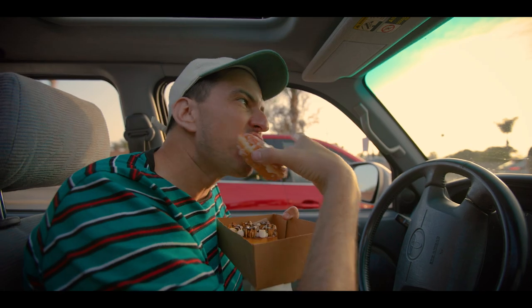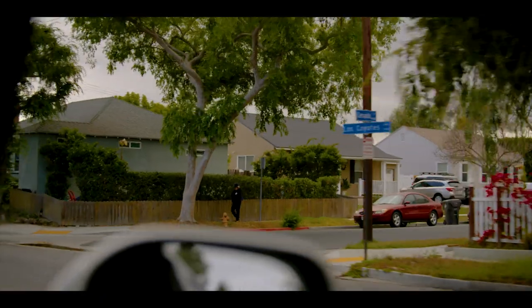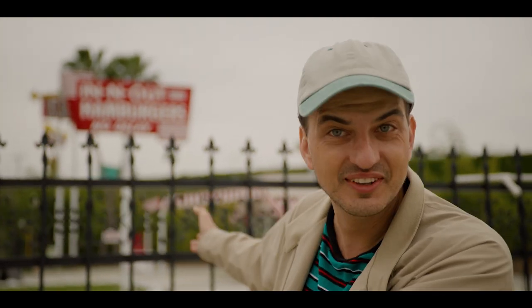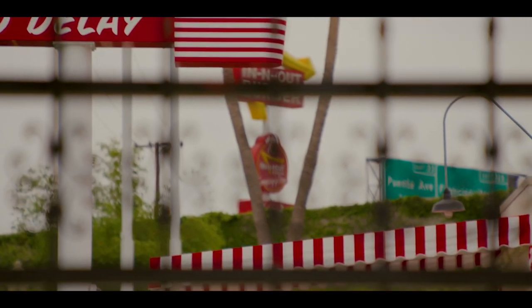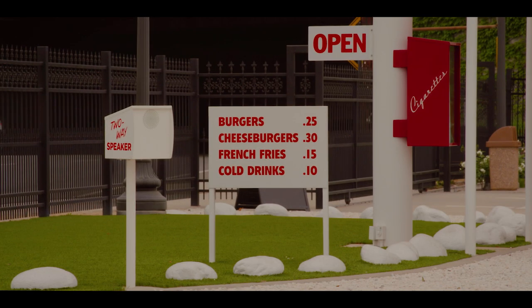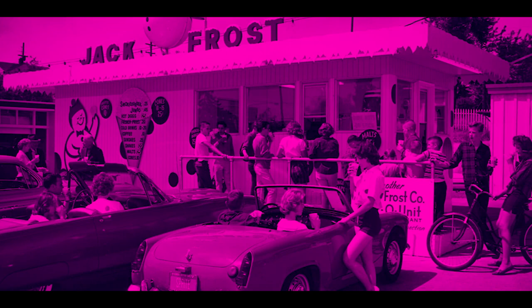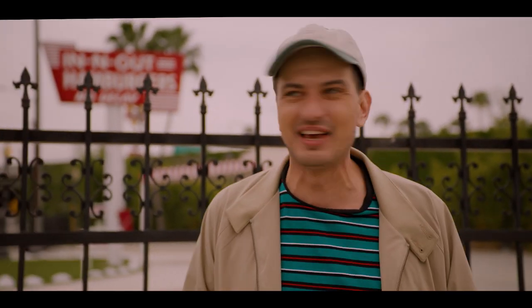Just five suburban blocks north from there is an LA first that the majority of you have probably lazily visited in the last week. In-N-Out Burger in Baldwin Park was the very first drive-through in the world. In a thousand years it's going to be like the new Parthenon. Before this, you had car hop service where a girl would come out on roller skates and put a metal tray on your car with the food. This small building replaced an entire car hop experience.